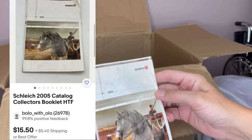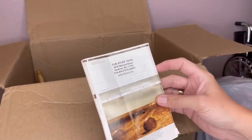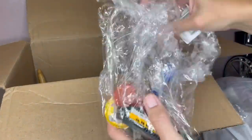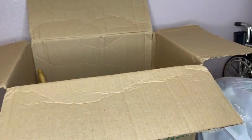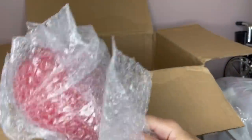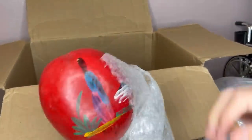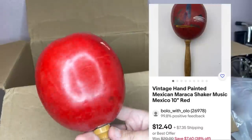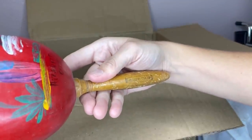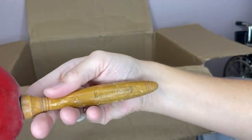We have this Schleich — it's like a little manual that tells the different toys. Somebody's probably looking for that. We have a bag of smalls, we'll look at that in a minute. A maraca — it says Atlantic City, or maybe that's not Atlantic City. It says Mexico, so probably just a souvenir deal.